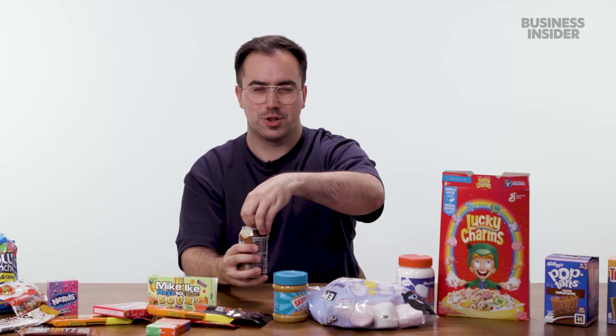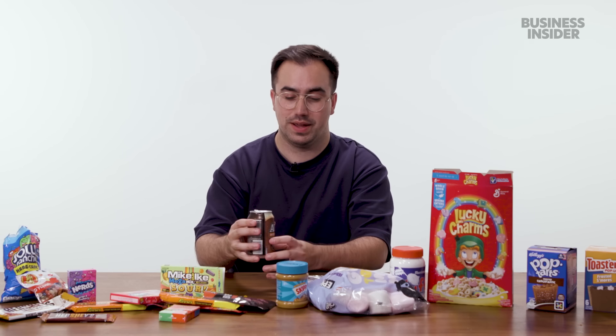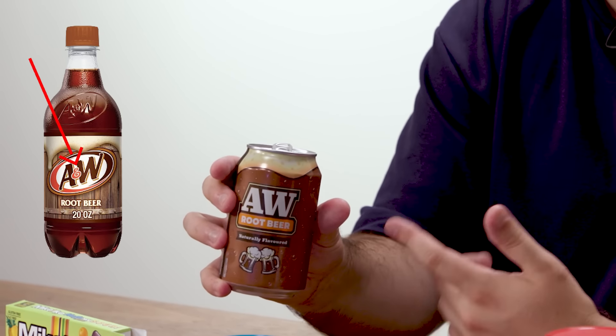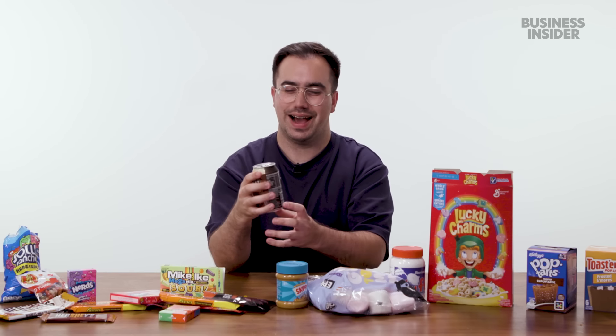In the UK, you might find some American drinks — like root beer. It's pretty good. However, upon closer inspection, this AW-branded root beer might not actually be American. The American version is A&W with an ampersand, whereas this one is produced in the UK — imitating the American brand, which explains the quite big taste difference from a genuine American root beer.